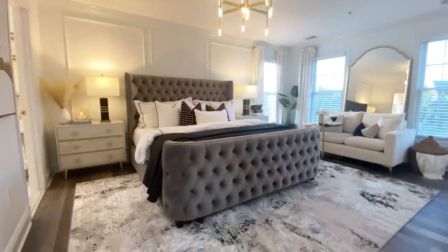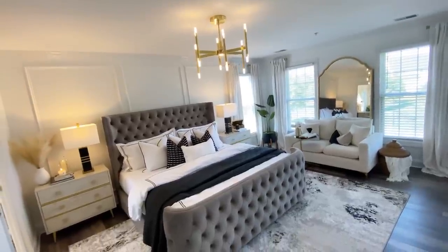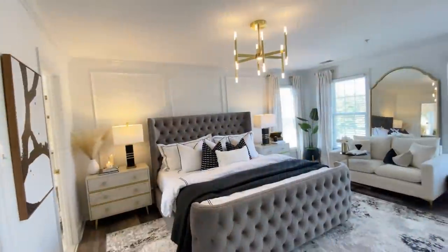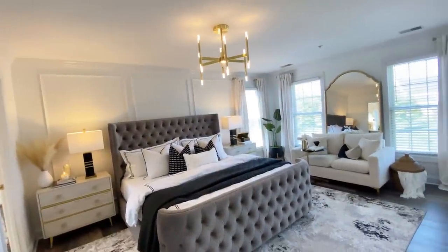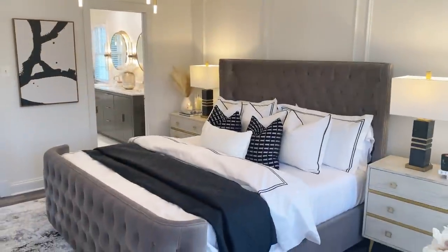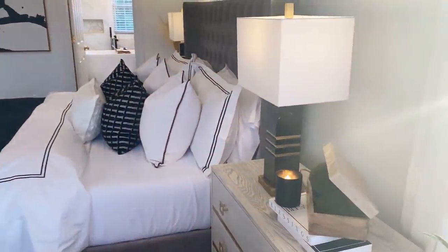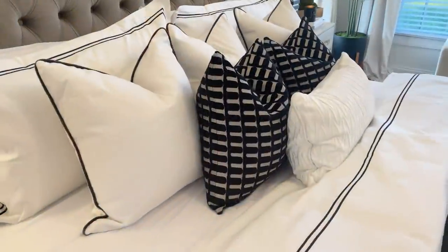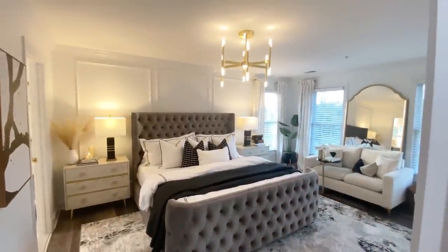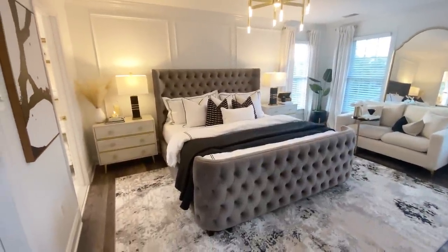Here's a view of the bedroom looking into the bathroom — you can tell the colors just flow together. I wanted it to feel like one space, like a suite, and that is exactly the vibe I'm getting from these two spaces. The only thing missing is the dresser, which is on back order. But apart from that, this room is complete. I hope this inspires you if you're looking to update your bedroom — please leave a comment, give this video a thumbs up, and thank you so much for watching. A big thank you to Safavea for working with me on this room update!